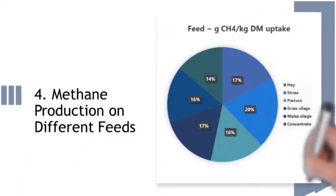Regarding methane production on different feeds, straws are the highest methane producers and concentrates are the lowest producers. Other feeds lie in between these two extremes. The selection of feed ingredients is very important for lower methane generation by livestock.